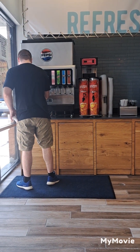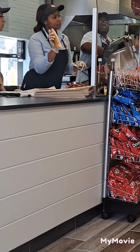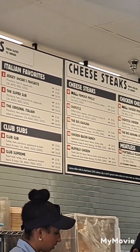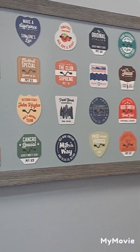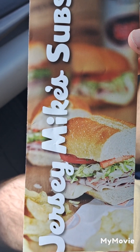Noah's getting his drink. And here's their menu. Look at these badges. This is Jersey Mike's menu.